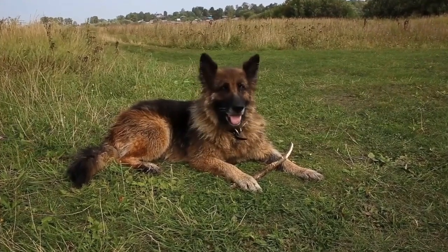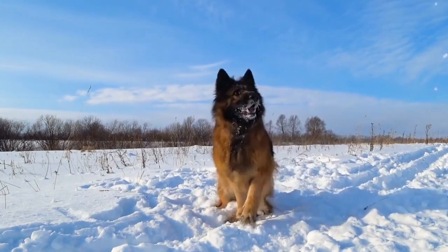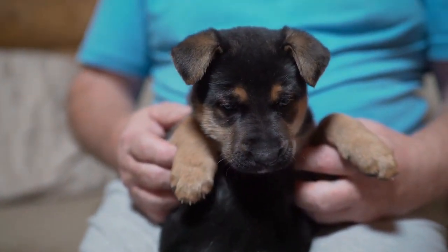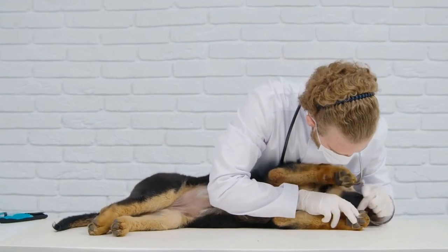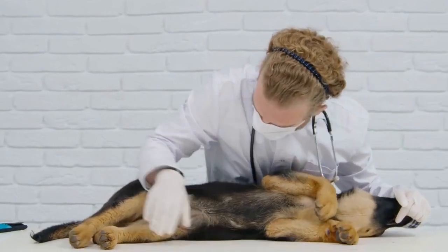Characteristics of German Shepherd Intelligence: German Shepherds possess a wide range of cognitive abilities that contribute to their intelligence. These characteristics include problem-solving skills, memory retention, learning capacity, attentiveness, and adaptability. By assessing and understanding these attributes, we can create a comprehensive intelligence test.